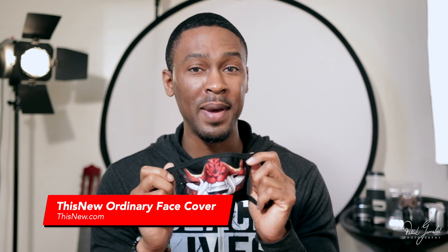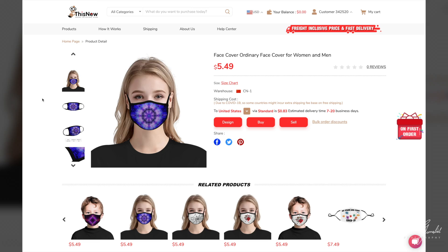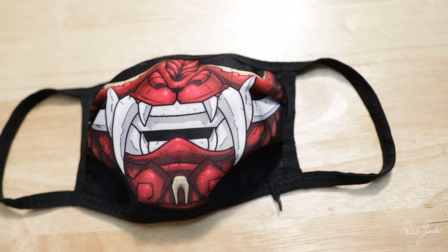Number six: This New ordinary face cover for women and men. This New offers the largest variety of print-on-demand masks out of any POD company I've ordered samples from. This is a soft spandex face cover and is available in adult and children sizes. The print quality is fantastic — and that's how it should be. This New never disappoints on print quality. The colors are vivid, the lines are sharp, and it's built very sturdy — I can tell it's going to last a long time. The only reason this is number six on my list is because the spandex isn't as soft as the other masks. Compatible with filters? Nope — this seems to be a basic single-layer face mask.